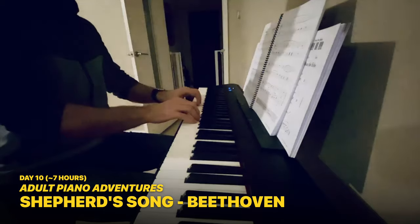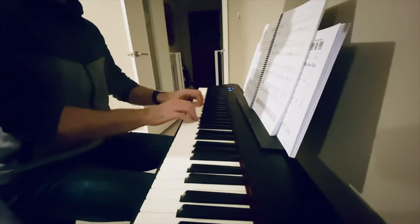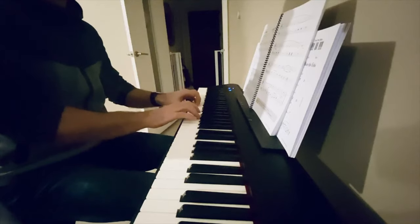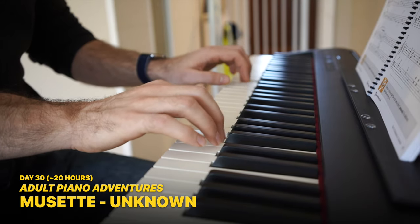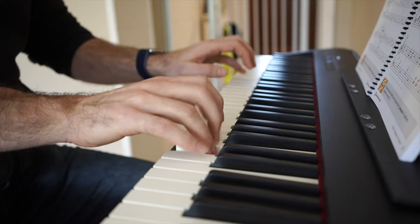I bought a Roland FP30 digital piano around Christmas in 2019. I started learning by myself using the Adult Piano Adventures all-in-one book. Ten days later, inspired by the Piano Progress channels before me, I started uploading my finished pieces to YouTube. Although I had no prior experience playing the piano, I had played the guitar for several years as a teenager, which meant I already had a basic understanding of rhythm and rhythm notation when I started.